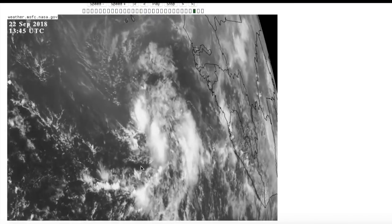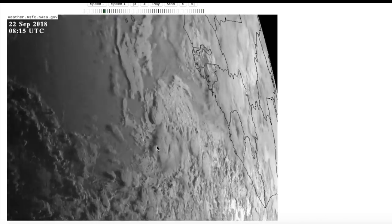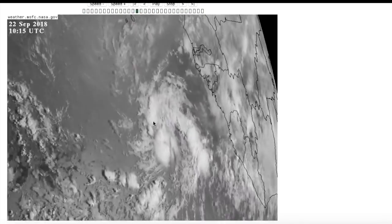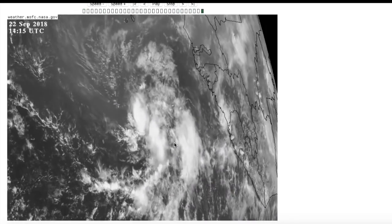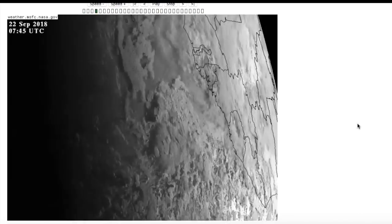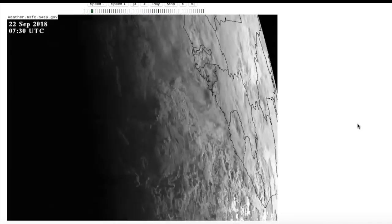Now here we are at Tropical Storm Kirk, which just formed literally not even an hour ago at the time of this recording. It is a very quickly organizing system. Convection is starting to get going over this portion of the storm, though the center is bundled up in here and will continue to organize over the next few days. What's really interesting with Kirk is that it's very far south right now — at basically 8.3 degrees north, that's barely in the main development region.